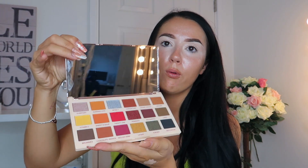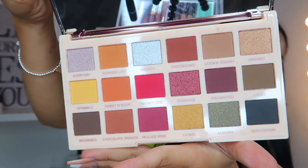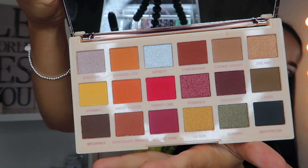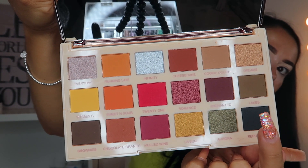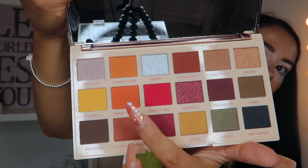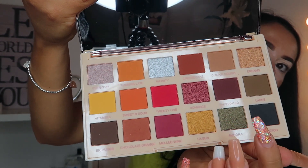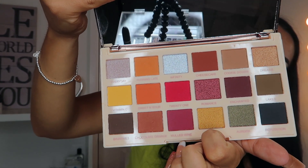And then you have all these eyeshadows — I'll do a close-up. They're really pretty. You've got all the warm tones here and then some cool shades down here. These shades are appealing to me more — like the sunset colours are lush. And then you have a few shimmers as well, so a mix of the matte shadows and shimmer.